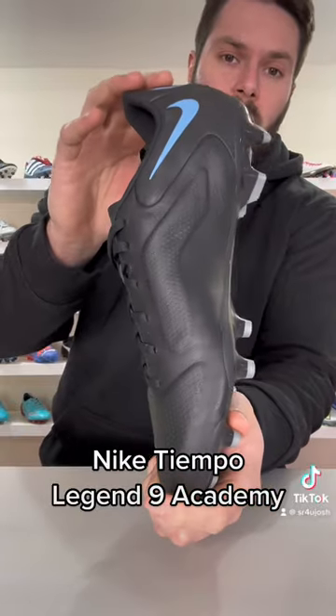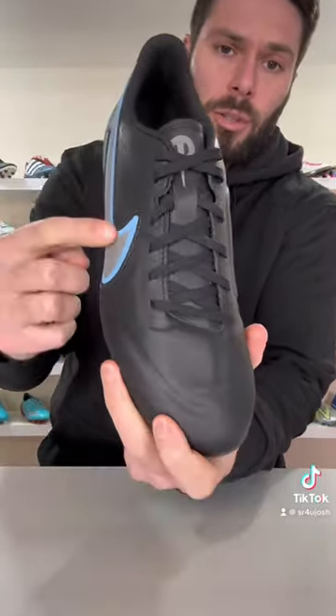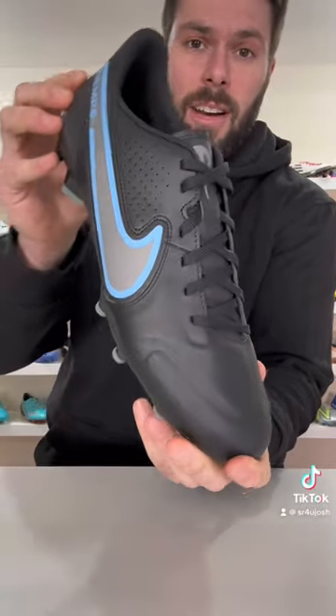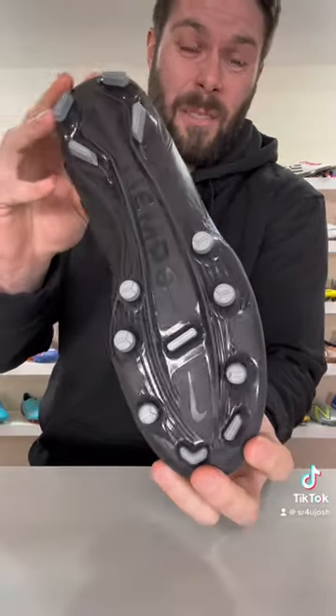Top three best value for money football boots in 2023. First, the Nike Tiempo Legend 9 Academy at $75. These boots feature a full leather upper, an excellent fit and shape very similar to the top-end model, in a lightweight package with a sole plate and stud pattern that feels like something much more expensive.